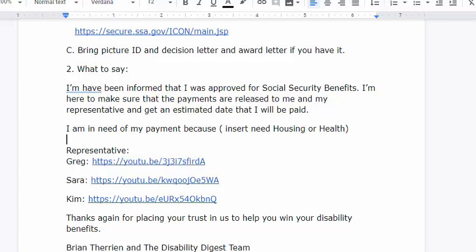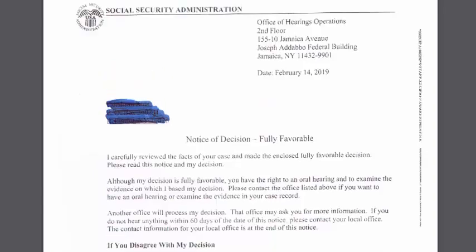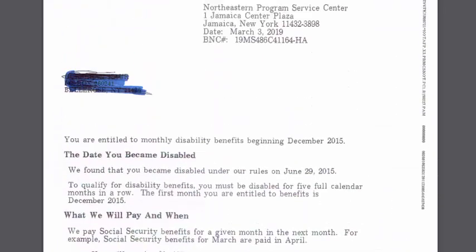To recap: at the initial and reconsideration levels, you'll just receive an award letter. At the hearing level, you'll receive a decision letter first, then the award letter for your disability benefits. I hope you find this video helpful in understanding when you're going to get paid and how to speed up the payment process. This has been Brian Tarion from the Disability Digest — make it a great day.